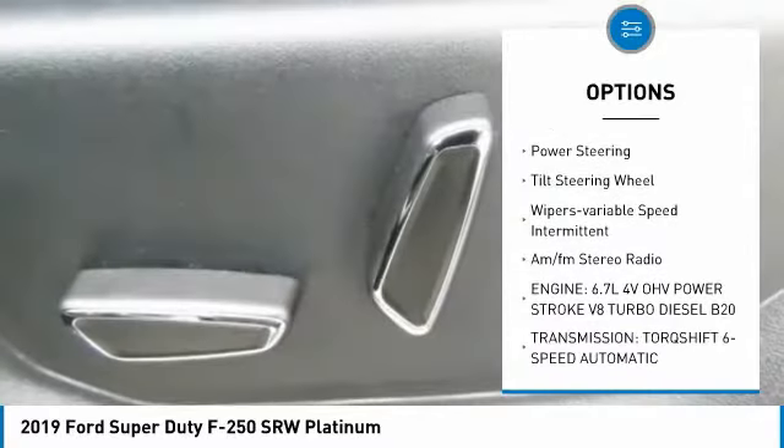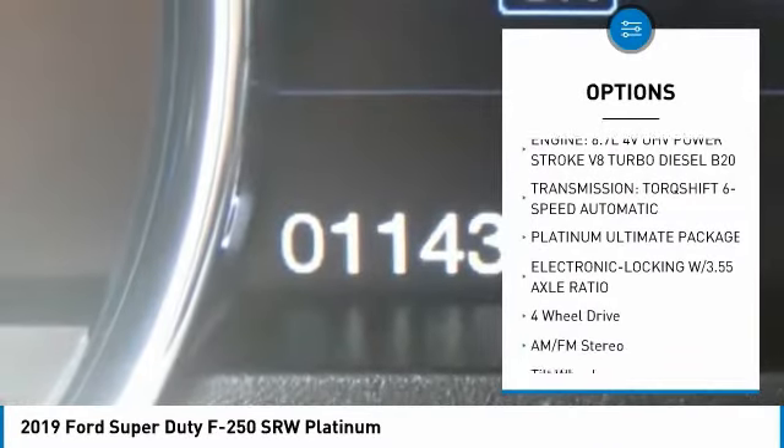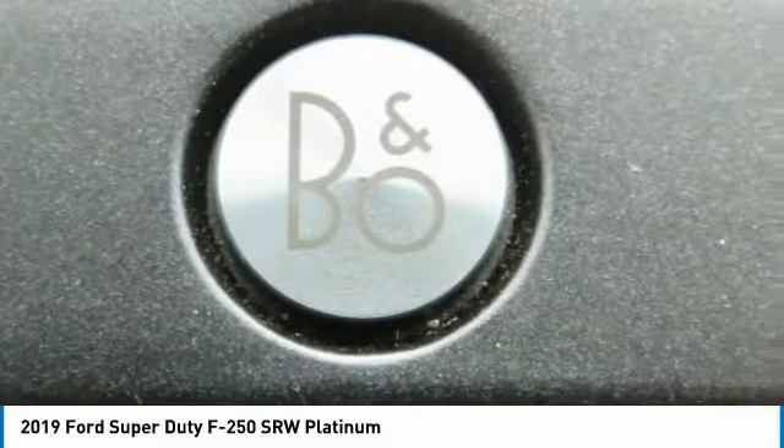Traction control. Daytime running lights. Headlights auto off. Trip computer. Power steering. Tilt steering wheel. Wipers, variable speed intermittent. AM FM stereo radio.